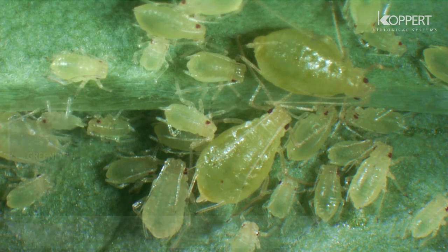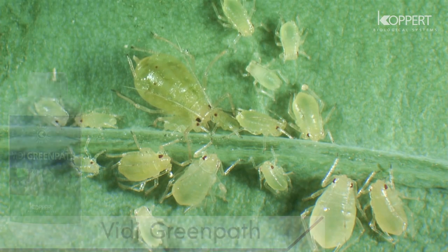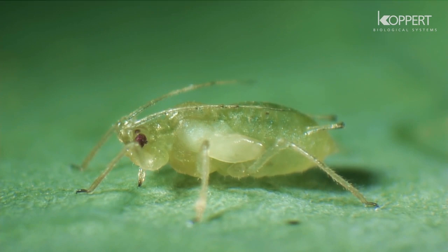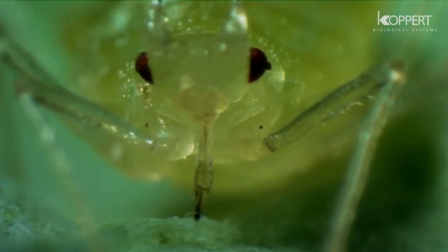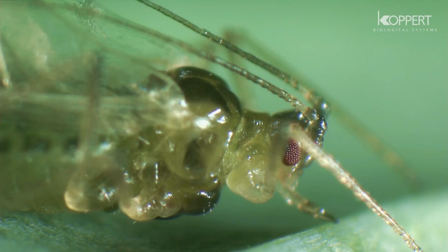Aphids inflict serious damage to a variety of crops. They are notorious virus vectors and have an enormous reproductive capacity. There are lots of different colored species and they occur in all kinds of crops. Nymphs and adults extract food materials from the plant and disturb the balance of the plant's growth hormones, which can result in deformed leaves or even the death of young plants.